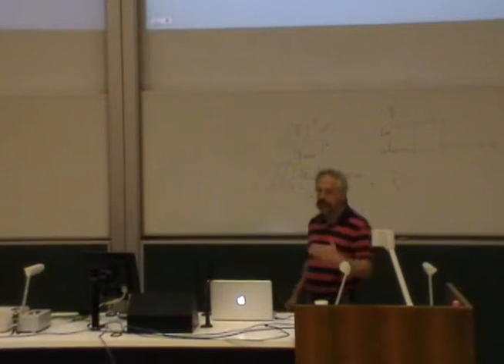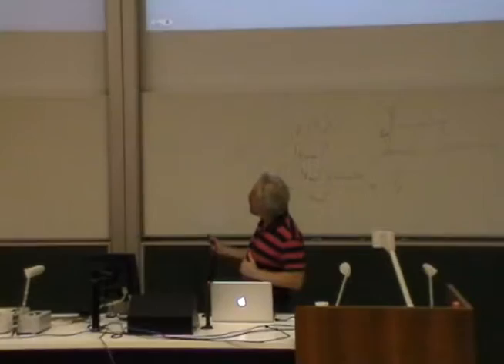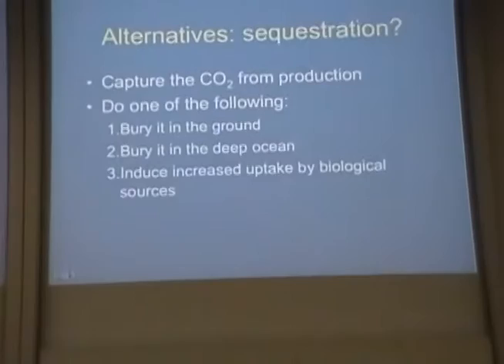One of the alternatives is to try to make fossil fuels themselves basically carbon neutral by sequestering the carbon. You have to capture the carbon from production, and either bury it in the ground, bury it in the deep ocean, or increase uptake by biological sources of the carbon.